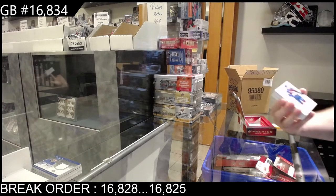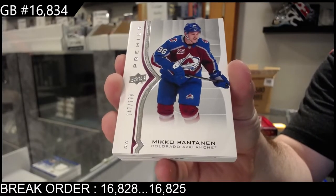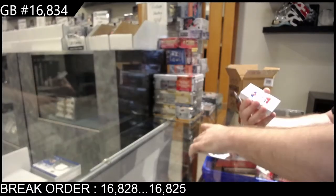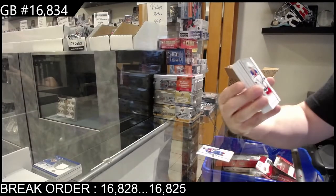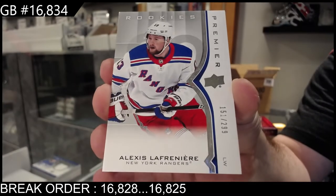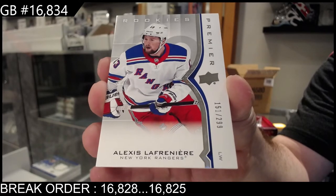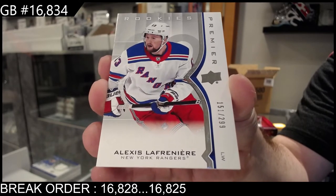We've got number 299, Mikko Rantanen for the Rangers — La Freniére, 299 La Freniére.